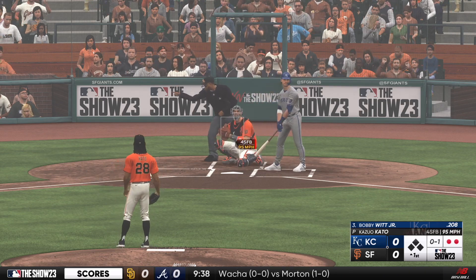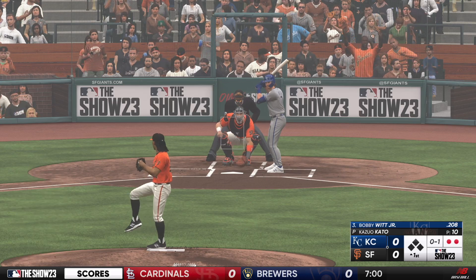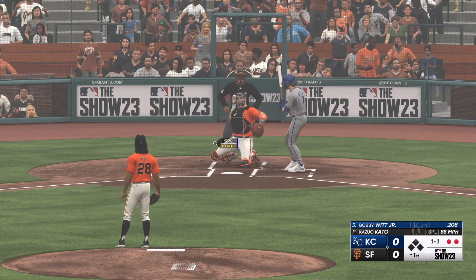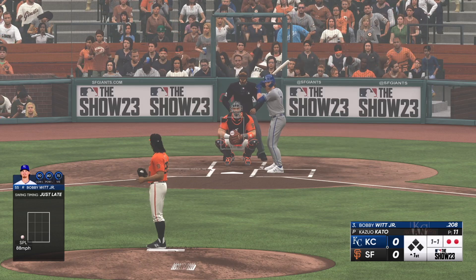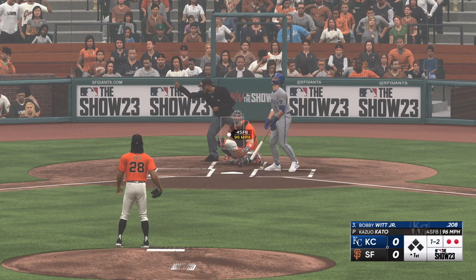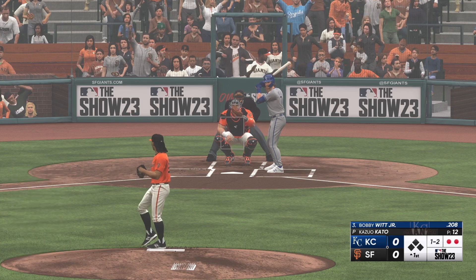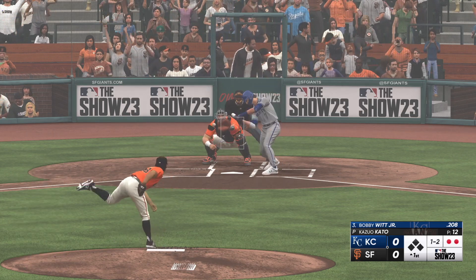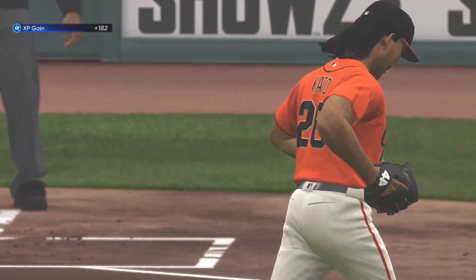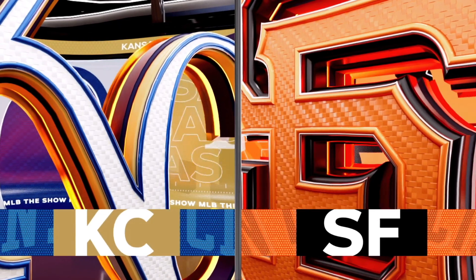Bobby Witt Jr., a second-generation big leaguer. His dad won 142 games in the show. The Royals made Bobby Jr. the number two overall pick in the 2019 draft right after Adley Rutschman. He made his debut in 2022, finished behind Julio Rodriguez, Rutschman, and Stephen Kwan for Rookie of the Year — a great crop of rookies. And down on strikes he goes. Good work there as he gets a 1-2-3. Royals bats are quiet. Now we'll see what the Giants can do. No score.